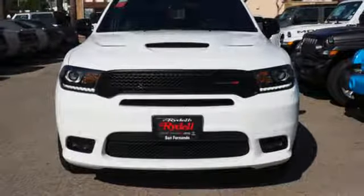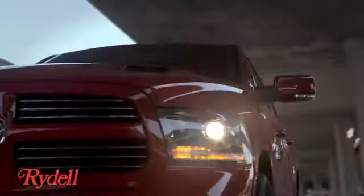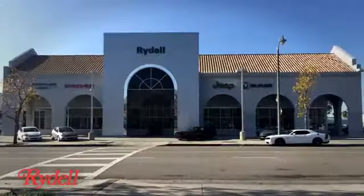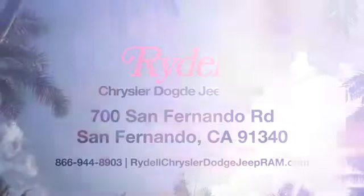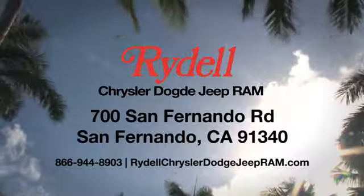Stop in for a test drive and make it yours today. Stop into Rydell Chrysler Dodge Jeep Ram. We're conveniently located near the 5 and 118 freeways at 700 San Fernando Road in sunny San Fernando, California.